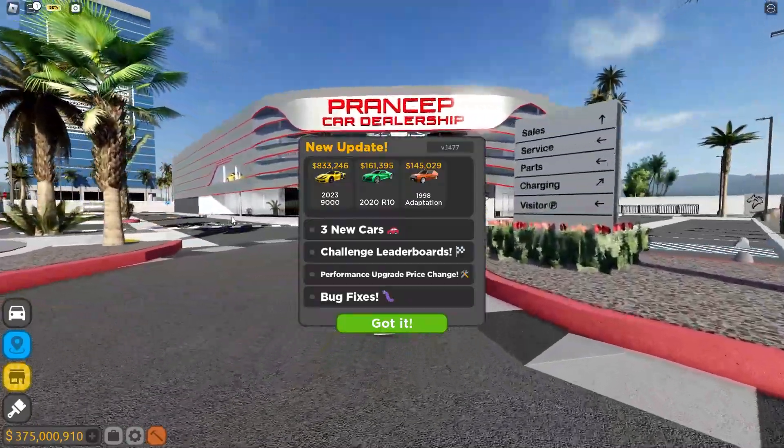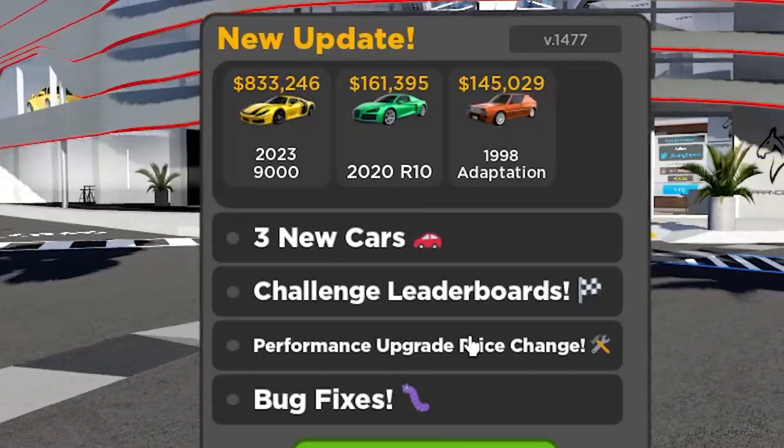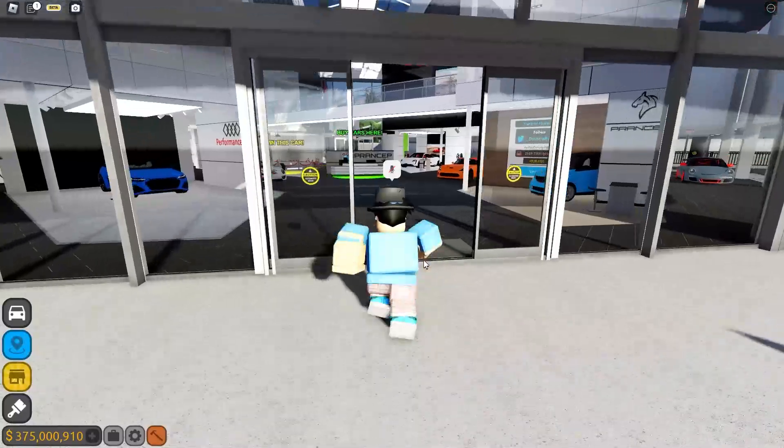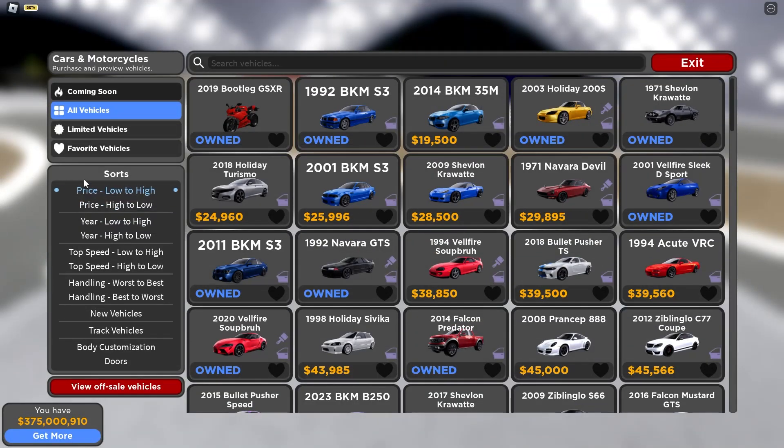It literally came out like a couple seconds ago and I managed to get it. As you can see, we've got three new cars — very exciting. Let's go check them out. And there's actually nothing else, okay, that's great. Let's go take a look at these cars. Make sure you click the subscribe button as well, by the way.